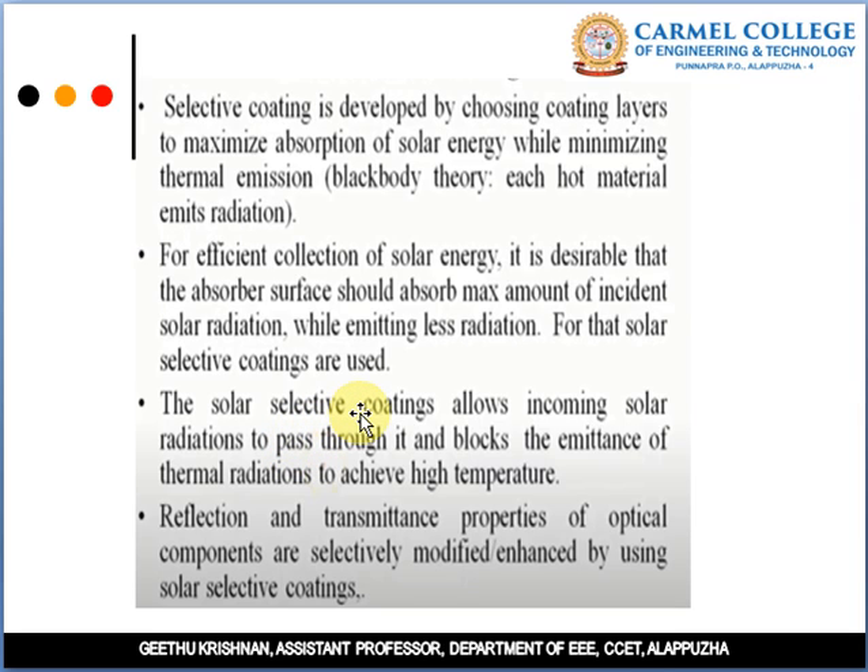The coating maximizes solar energy absorption and reduces emission. For efficient collection of solar energy, it is desirable that the absorber surface should absorb the maximum amount of incident solar radiation while emitting less radiation. For that, solar selective coatings are used — they absorb maximum energy and limit the emission of radiation. Solar selective coatings allow incoming solar radiation to pass through and block the emittance of thermal radiation to achieve high temperature.